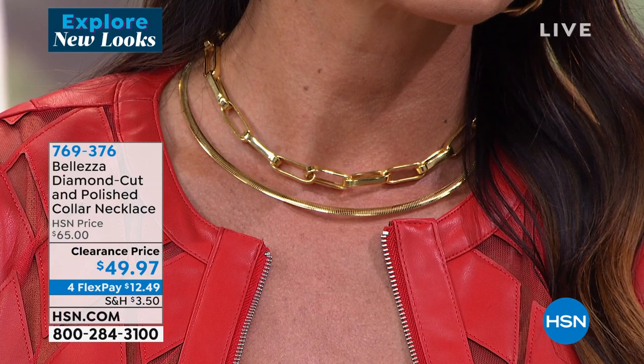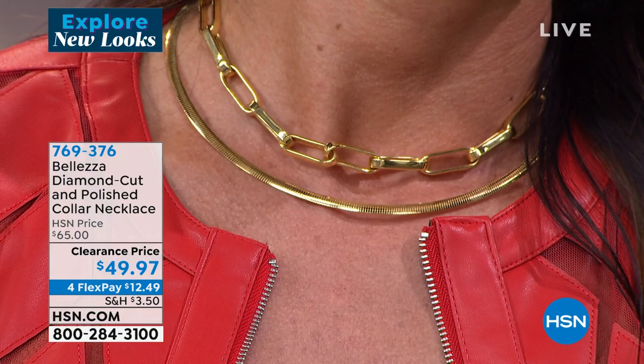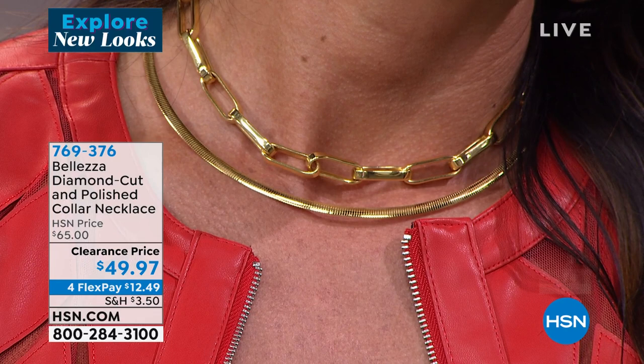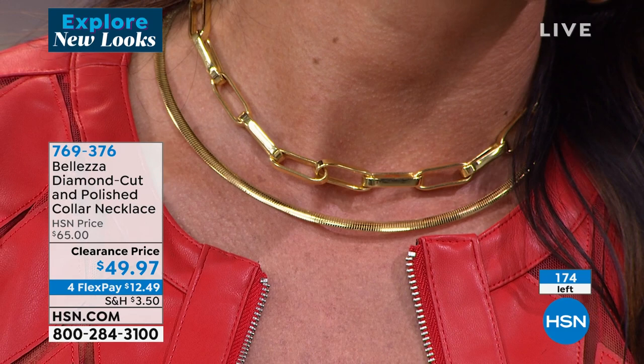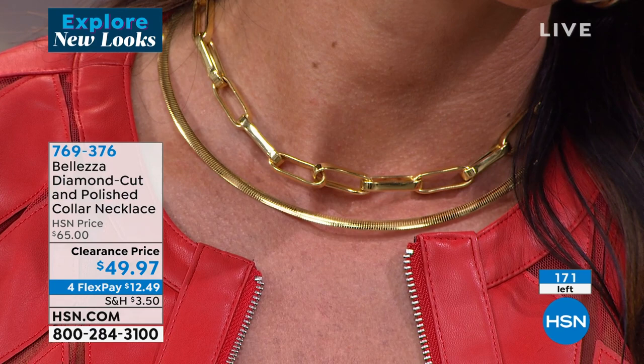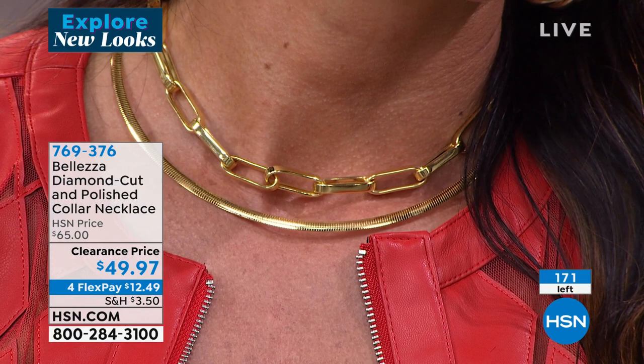Here's the coolest thing — this is such a beautiful status Omega collared necklace, 18 inches in length. That's the high polish side. You very rarely, if ever, see a reversible Omega necklace that is all diamond cut on the reverse side. I have fewer than 200. First time at that special sale price of $49.97 — FlexPay $12.50.